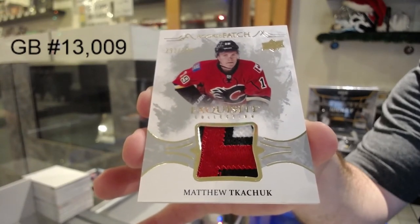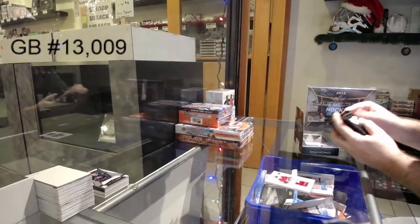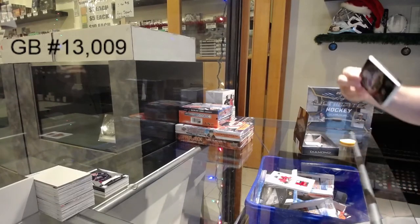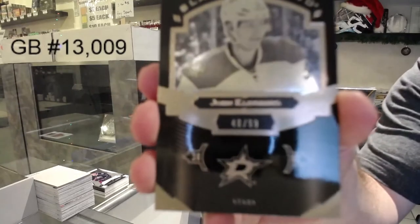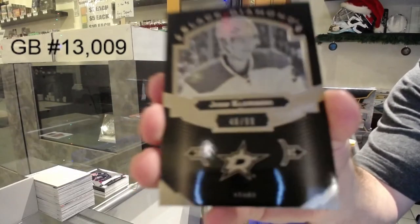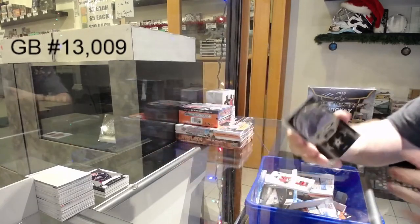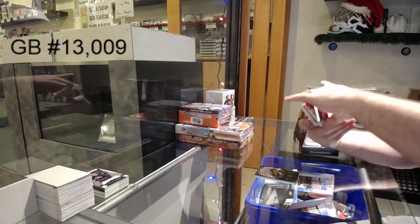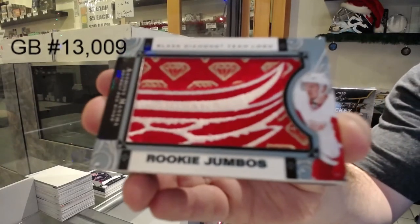Matthew Tkachuk. Beautiful. Exquisite. We've got a black base to 99, John Klingberg. For whatever reason, we've noticed a lot of people when they are newer, our stream shows up as 240 when obviously we can go up to 1080. We've got a rookie team logo Jumbos of Anthony Mantha.